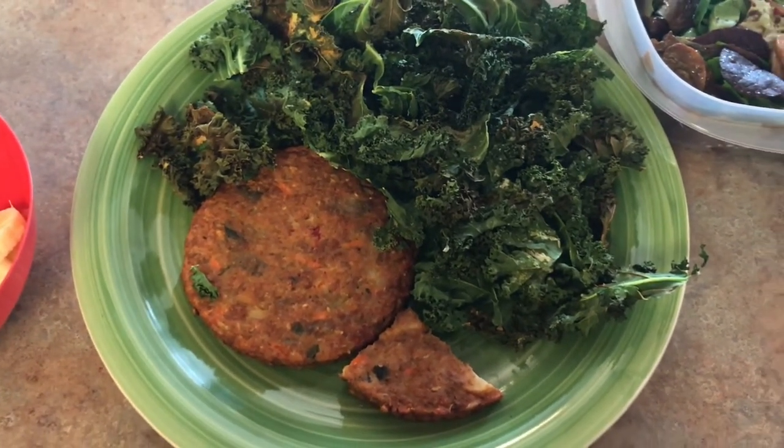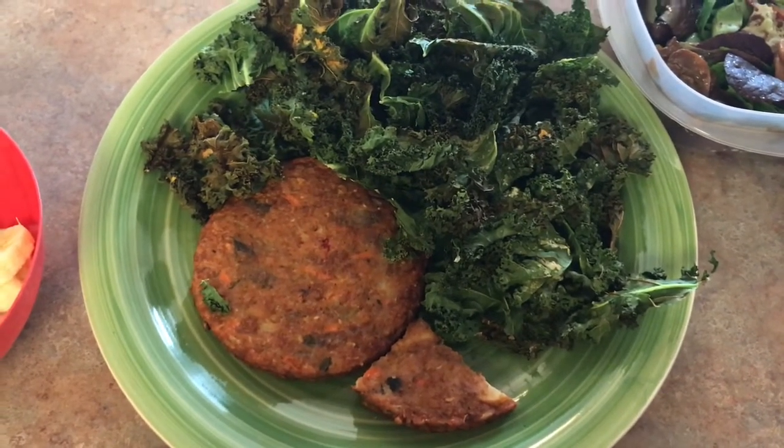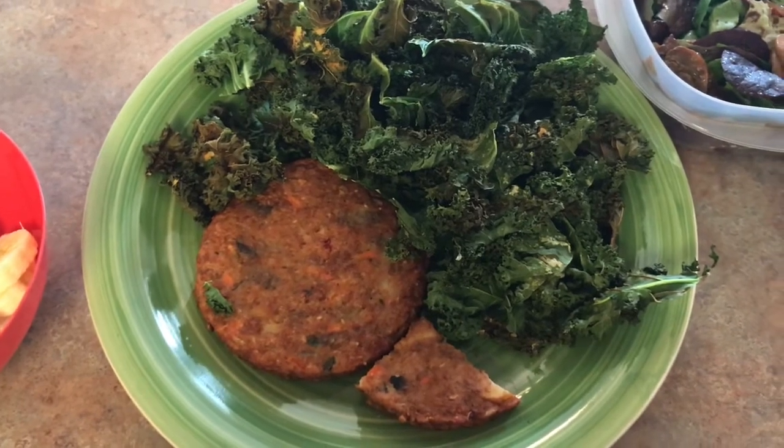Things are a bit different because I live in Colorado, so I hate to give times since the altitude here makes things cook differently than in normal places.